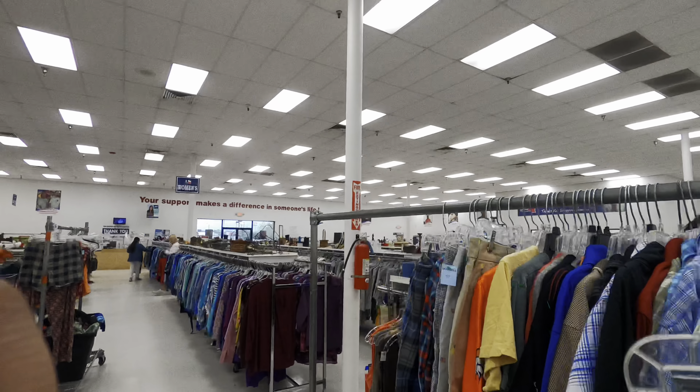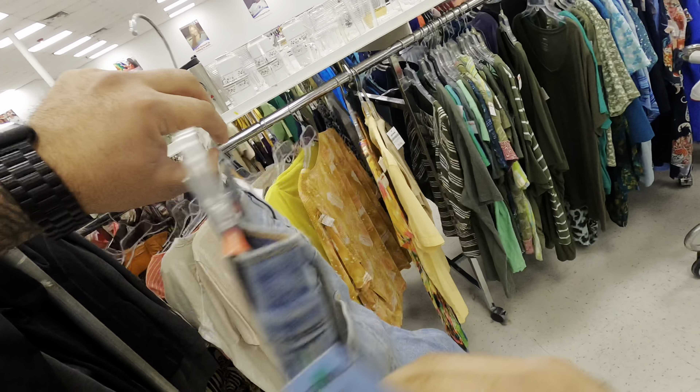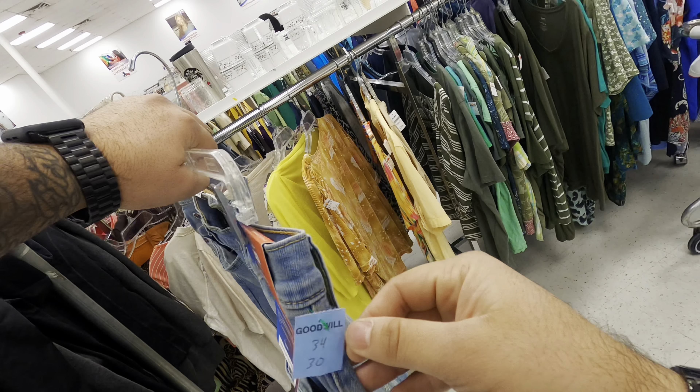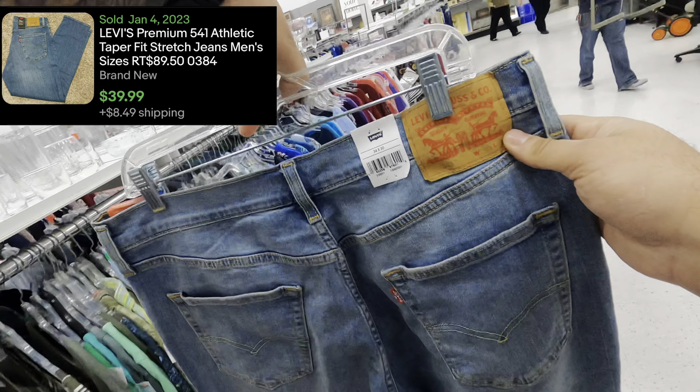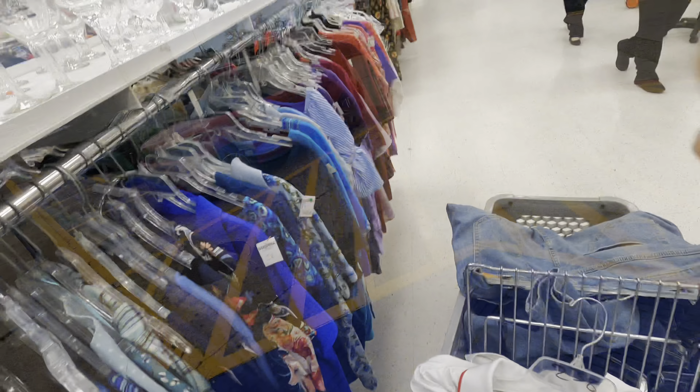This rack is really delivering. I also find a pair of Levi's 541 — brand new — and that's a $40 pair of jeans right there. Finally a Goodwill that prices their items accordingly. I haven't found this much stuff in a Goodwill in a long time — I'm very excited.